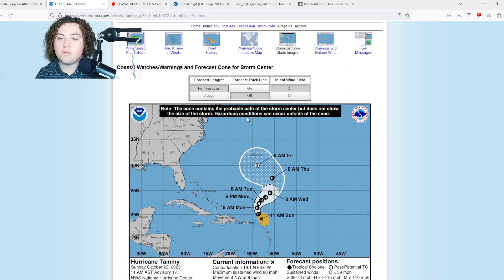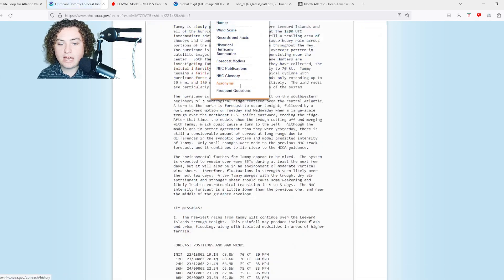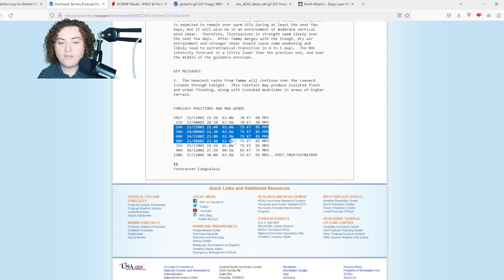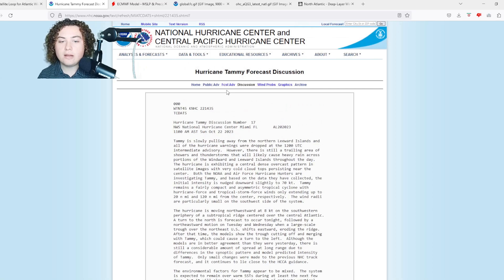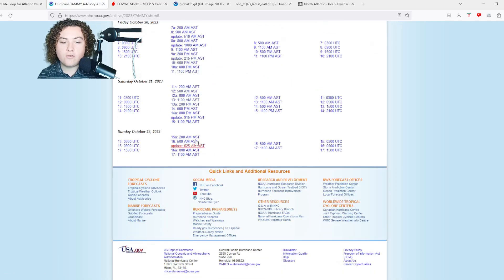Tammy is forecast to become extratropical as it approaches Bermuda on Friday. The discussion mentions a potential 85 mile per hour hurricane before starting to weaken. We're going to go ahead and get to the archive to give you a better understanding of what happened in the last 24 hours.